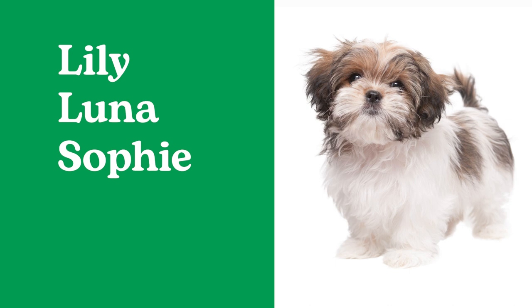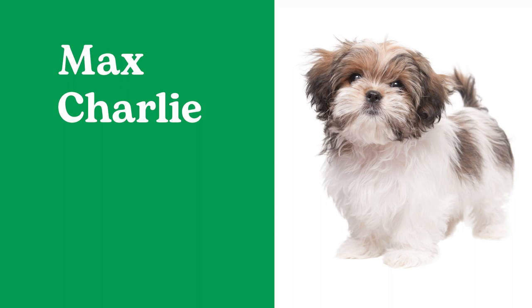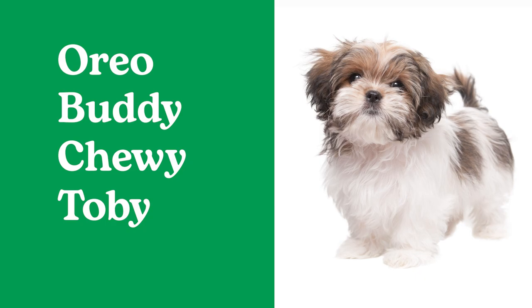Top 10 male Shih Tzu names: Max, Charlie, Milo, Teddy, Gizmo, Oreo, Buddy, Chewy, Toby, Bentley.